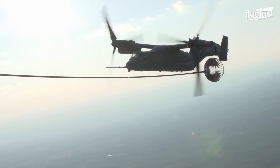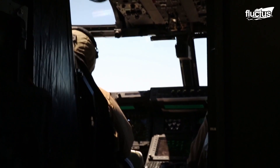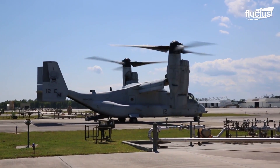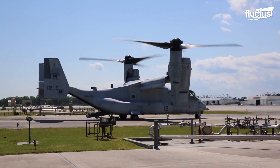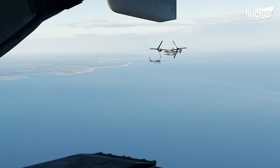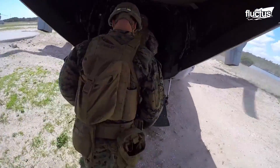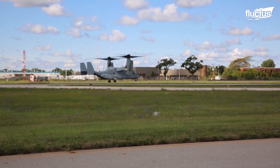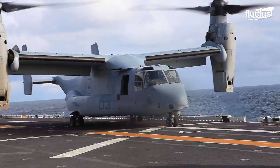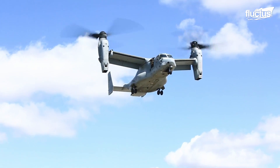The U.S. Marine Corps has their own variant of the Osprey known as the MV-22. This version of the aircraft is specifically designed as an assault transport for troops, equipment, and supplies. Thanks to its VTOL capabilities, the MV-22 can operate from virtually any airfield or ship flight deck, just like a helicopter. However, once airborne, it can safely reach speeds that the average helicopter could never approach.